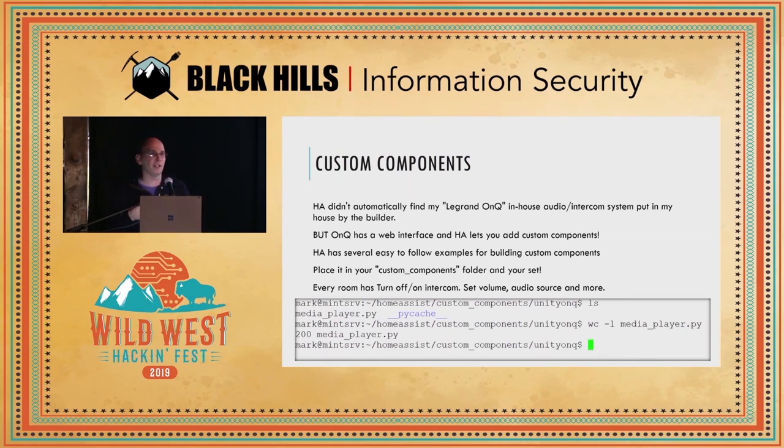It has lots of custom components. Let's say you have a weird Legrand on-cue speaker system in your house and it doesn't detect it — but the good news is there's a very simple template for adding new things. I downloaded their template and in about 200 lines of code, I was able to create a custom component. Of those 200 lines, probably only about 20 lines were things I actually had to write. The rest was all templated. Then I had this custom component where I could control devices unique to my environment.